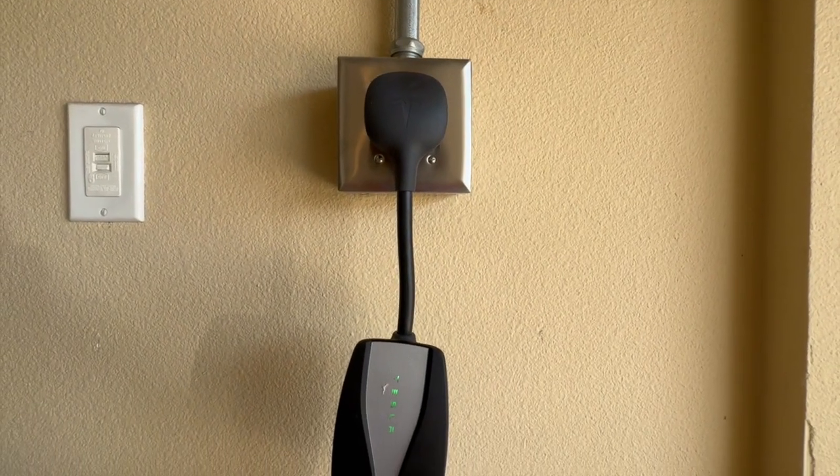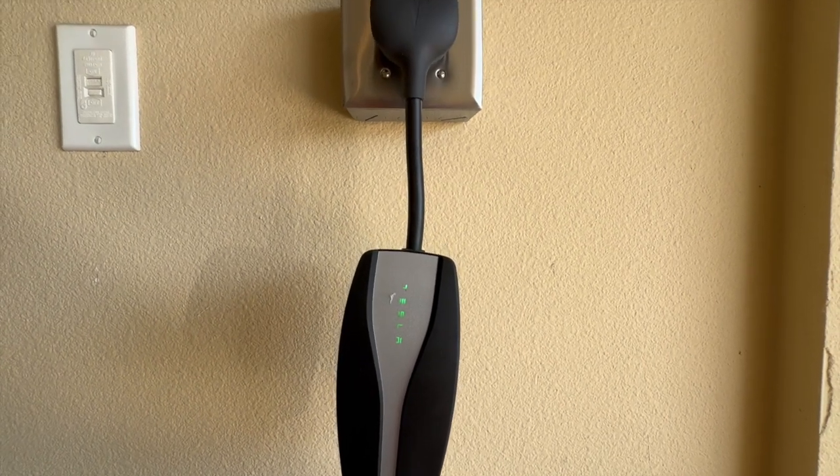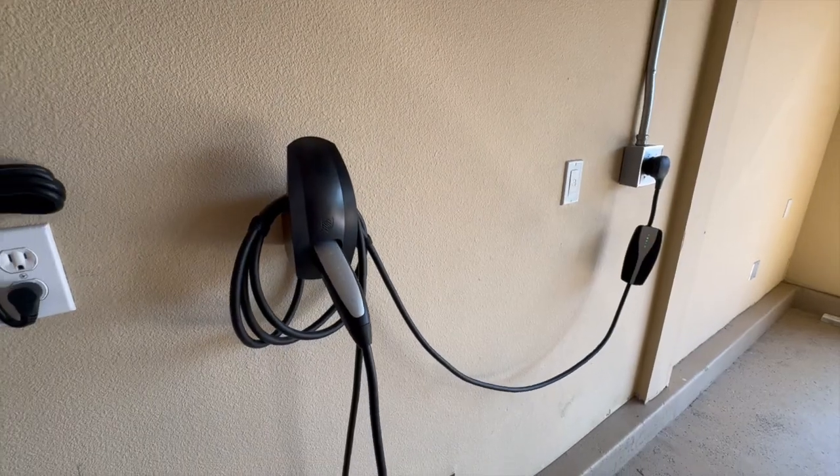So how long does it take for a Tesla to charge? Well, it depends on a couple of factors: like what Tesla model you have, what your current battery percentage is at, and what level charger you're using.